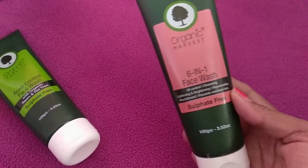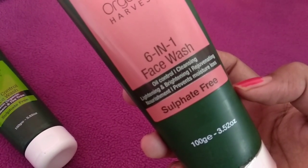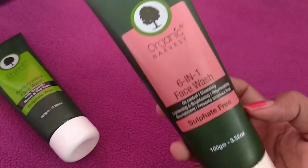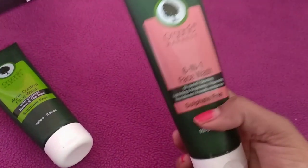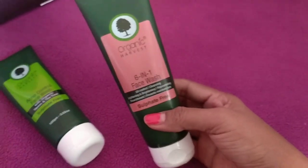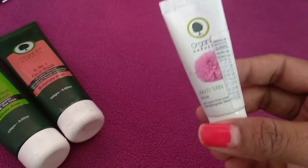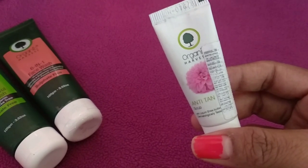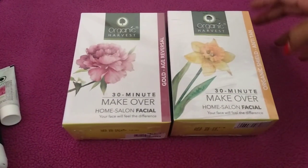Next I purchased another product from Organic Harvest — their six-in-one face wash. This is also sulfate-free; it's oil controlling, cleansing, lightening, brightening, rejuvenating, nourishing, and prevents moisture loss. You get 100 grams for 168 rupees. I'm super excited to try it out because Organic Harvest seems to be a very good brand people are raving about. Along with this I also got a free sample of the Organic Harvest anti-tan facial scrub — five grams to try out.